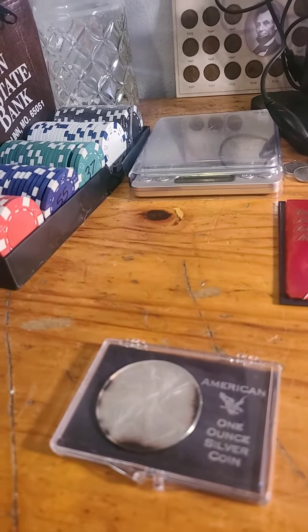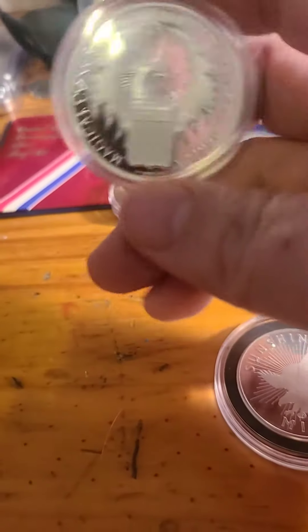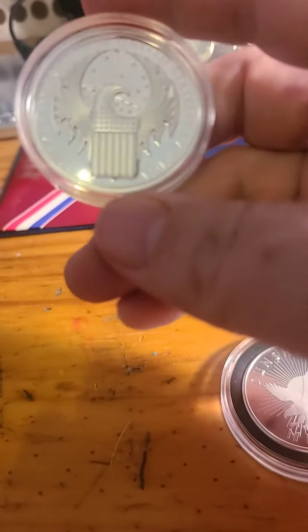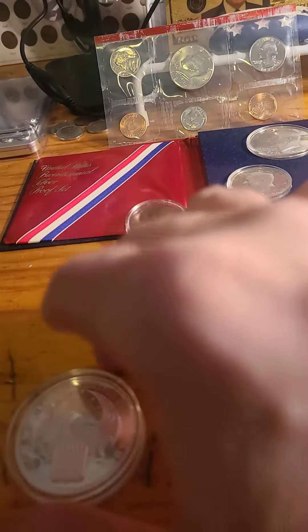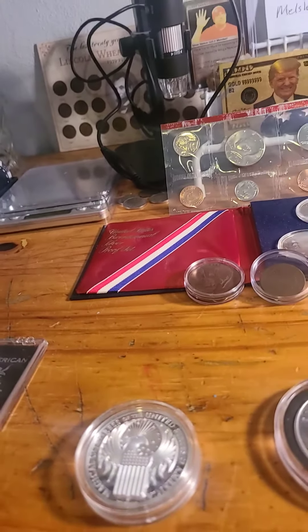And then lot number 4 — I'm telling you guys, this was probably one of the best deals of the day, this thing is just beautiful. Very cool coin. Steve Bryce won that at $23 plus $4 shipping, that's $27.